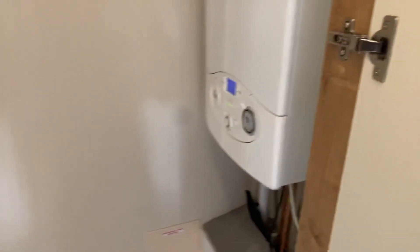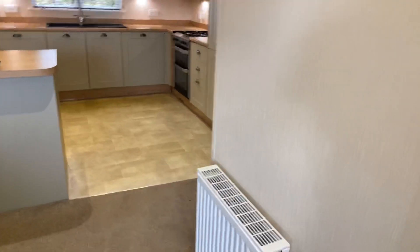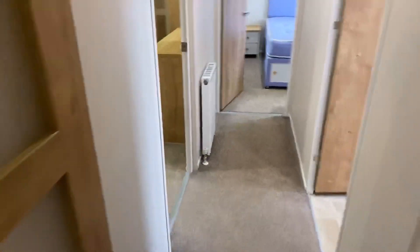We've also got a little washroom in here that encompasses the boiler and a washing machine. So that's the living area — we'll head on down to the rest of the holiday home. Check that door out separating you from the rest of the holiday home.